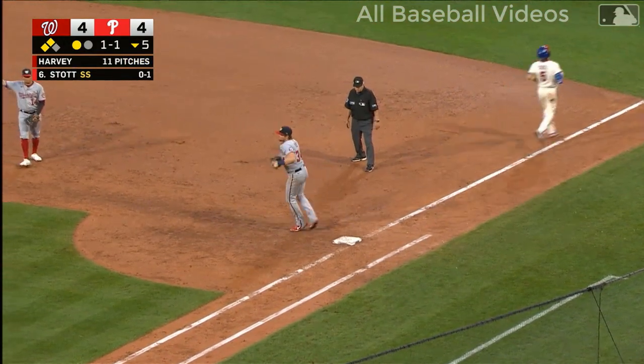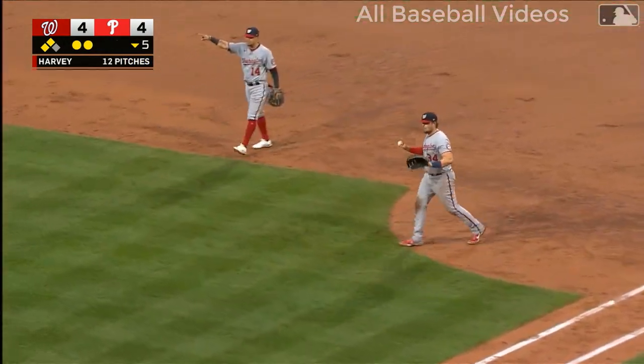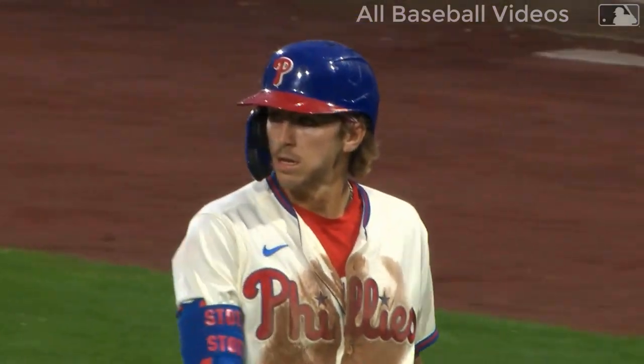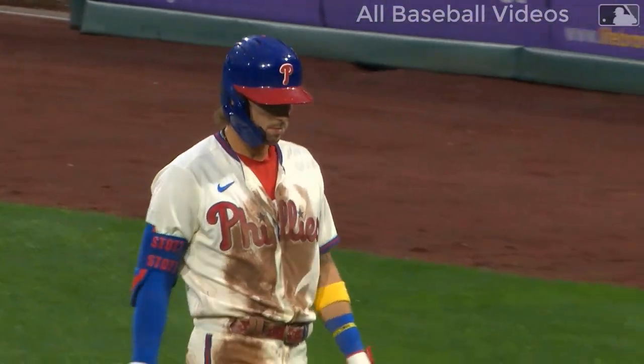Abrams keeps it on the infield and he'll get the out. The CJ Abrams amazing weekend continues at shortstop. You know what's fun about this one — he just stares down Bryce Harper over at third base.